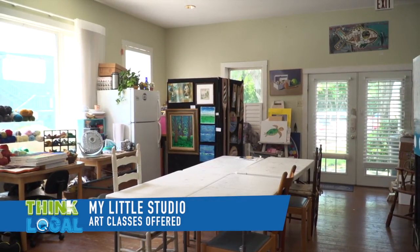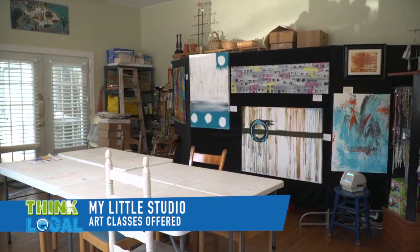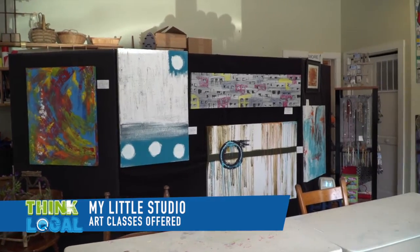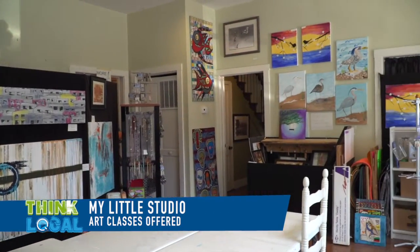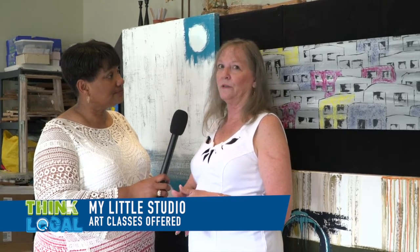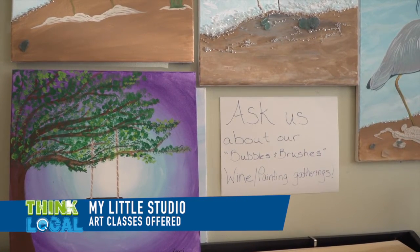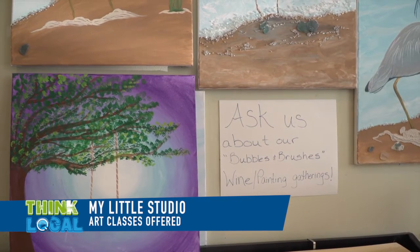Tell us about your classes — the public doesn't know that you have all these fantastic classes. Yes, I'd love to. We have a nice bright classroom area and we teach classes to any age. We have kids classes, summer camps, and adult classes. We offer painting, jewelry making, collage, and we've had weaving. Sometimes there are special request classes, and we're happy to teach those — if we're experienced enough to teach it, we'll make sure that happens.